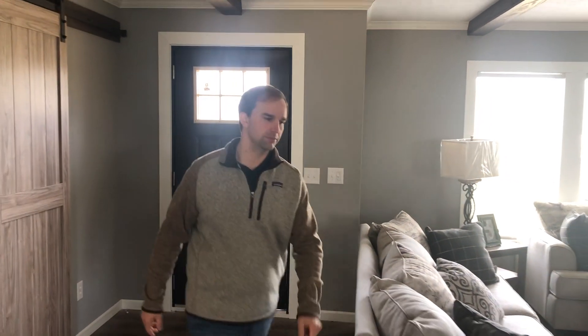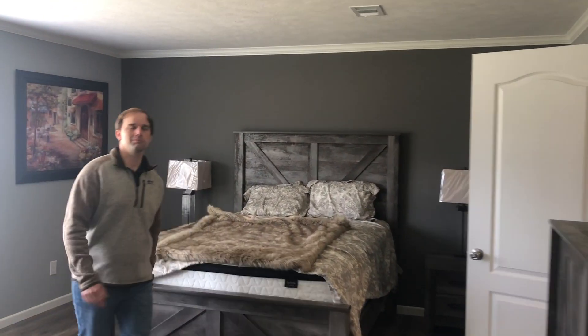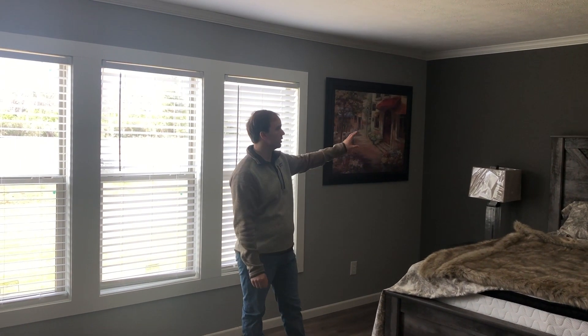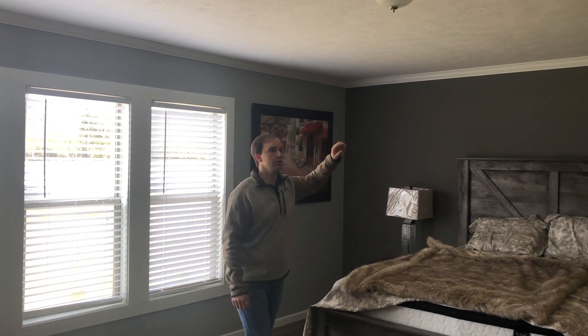Take a look at the master bedroom. Master bed, master bath. This one's got the picture walls — it's got a little bit darker gray on this side, lighter gray here. Base and crown molding all the way through the home.